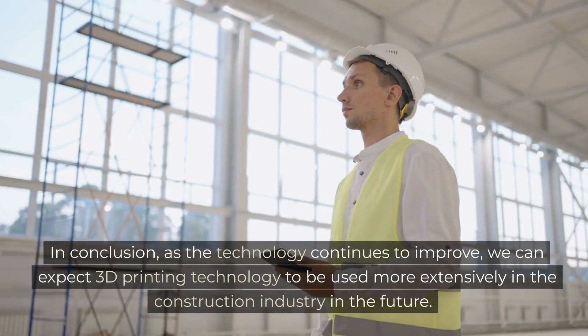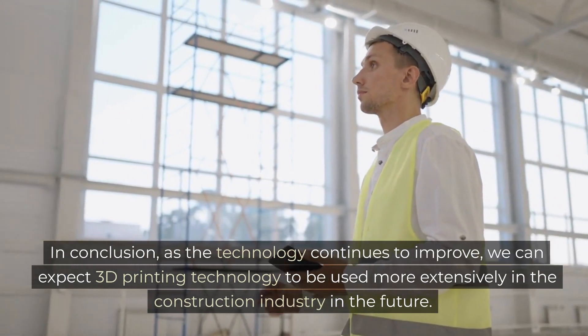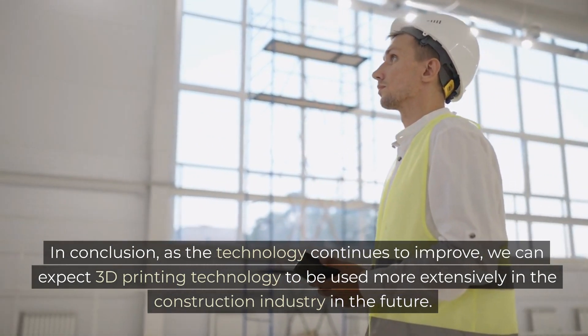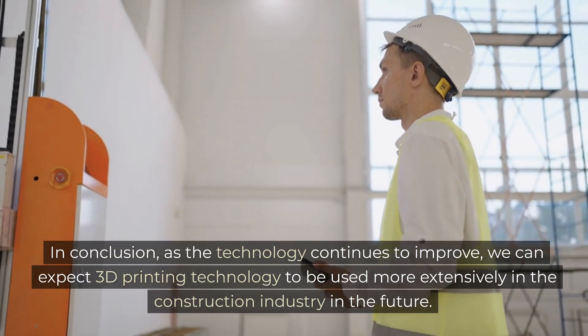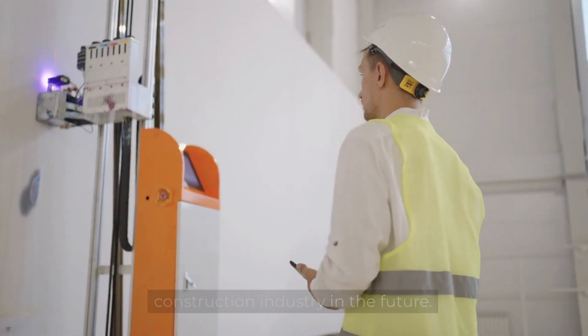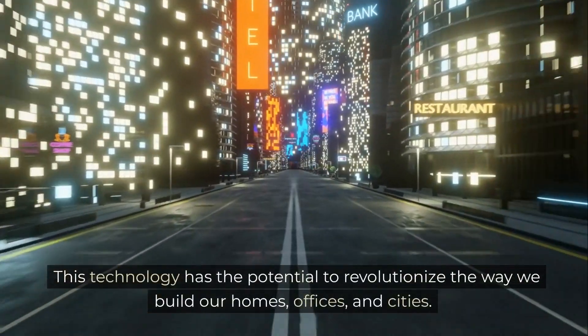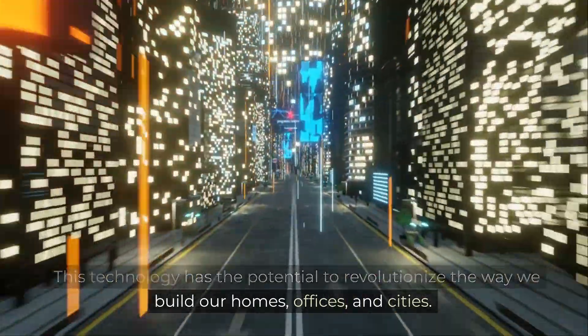In conclusion, as the technology continues to improve, we can expect 3D printing technology to be used more extensively in the construction industry in the future. This technology has the potential to revolutionize the way we build our homes, offices, and cities.